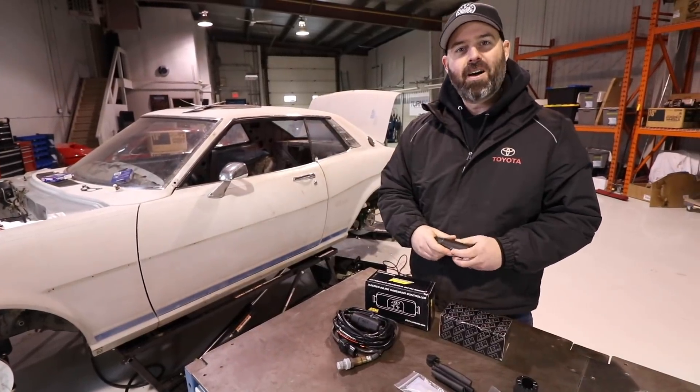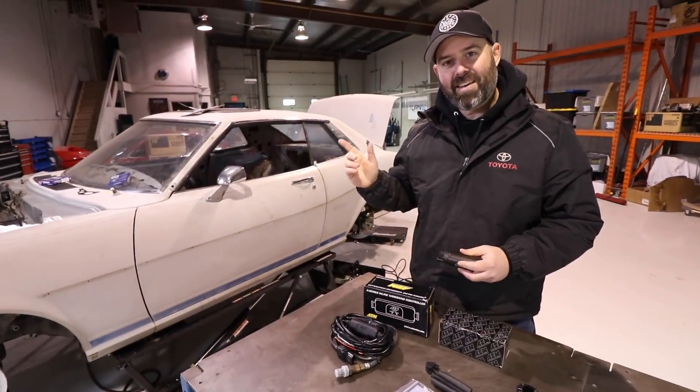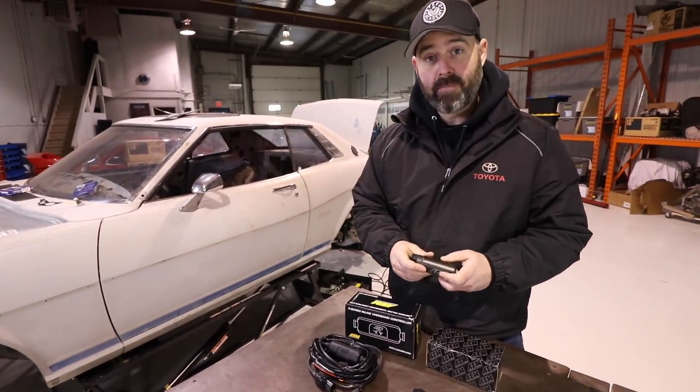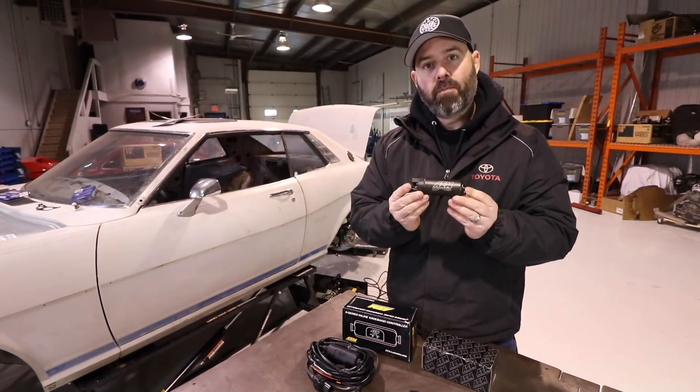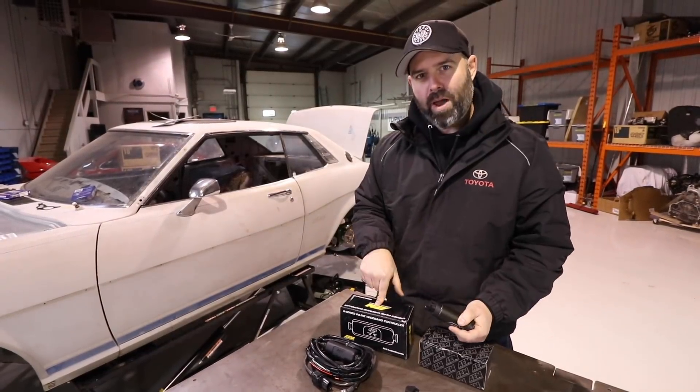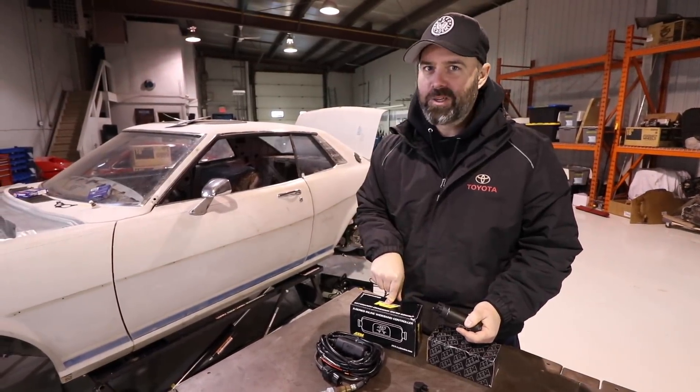Welcome back to another episode on Connie Celica, our 1977 Toyota Celica. We're going to work on a bunch of stuff today including the fuel system. I'm going to pop in this fuel pump from AEM Performance Electronics. If you want to win this and one of their wideband controllers, you're going to want to stay tuned.